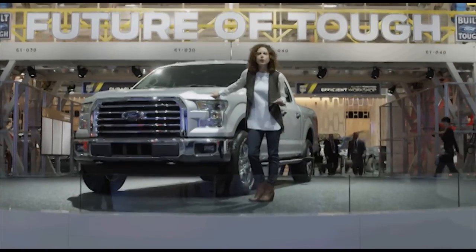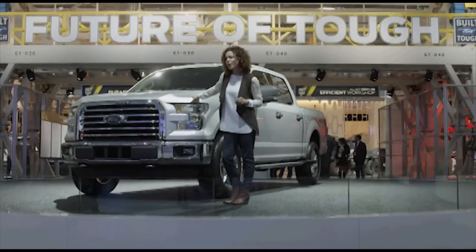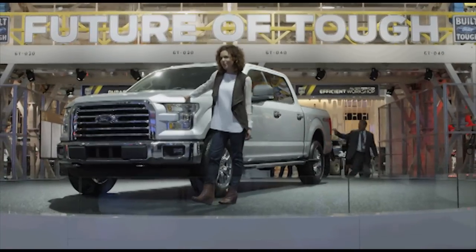Hello, everyone. I'm Rebecca. I'm in the Ford display at the North American International Auto Show. And if you can't make it to the show, here's a sneak peek of the all-new F-150.